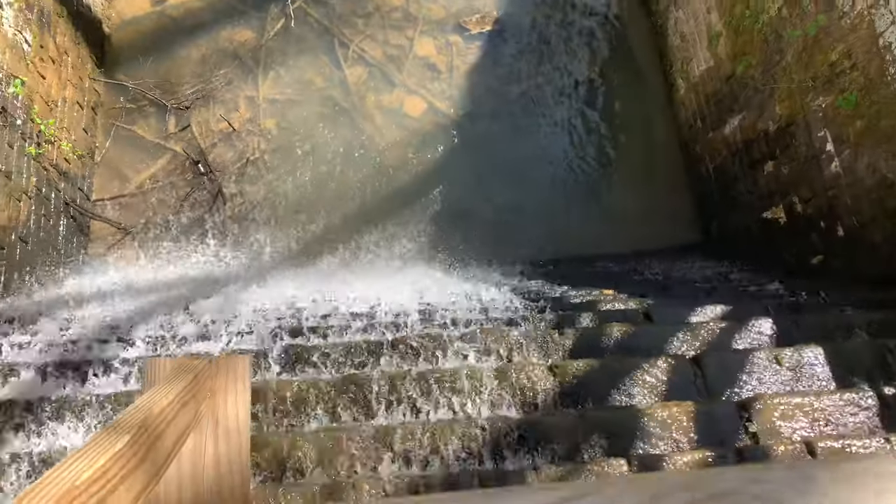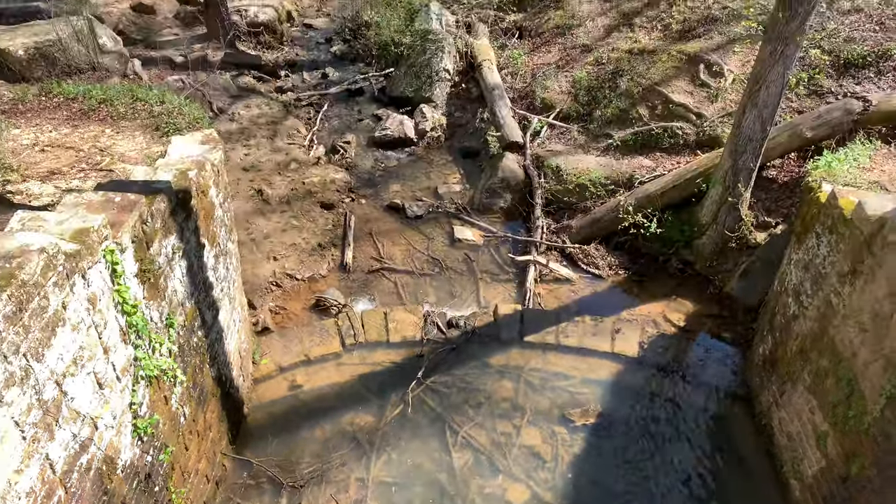There's a pretty big waterfall-type thing up here — let's check it out. It's like a dam. Check that out, that's pretty. It's always uphill! Man, I bet there's some frogs in there — I need a little boat and go frog gigging. Very pretty. Wonder if there's any fish in there. I know they have a big lake we're going to go to, and you can fish there.